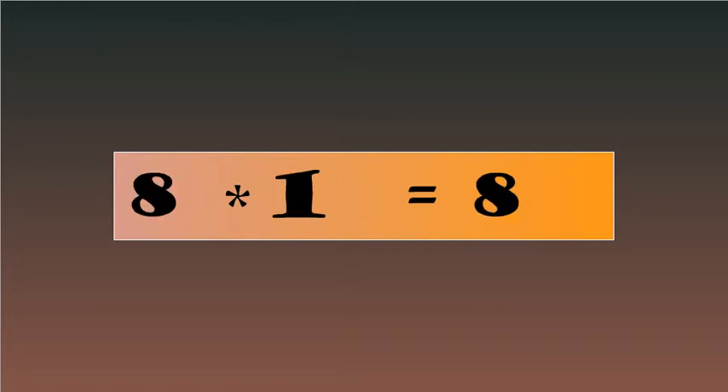8-1's are 8, 8-2's are 16, 8-3's are 24, 8-4's are 32, 8-5's are 40.